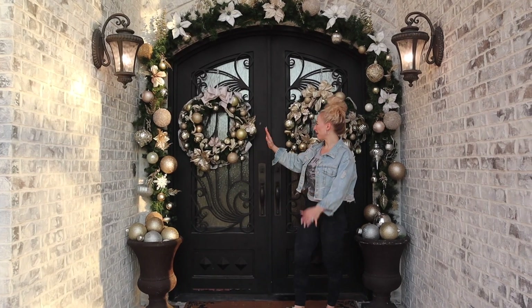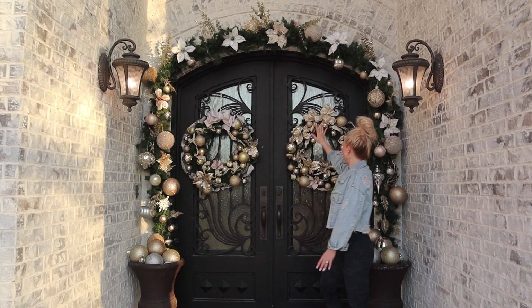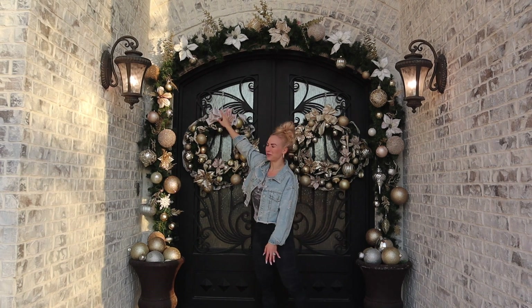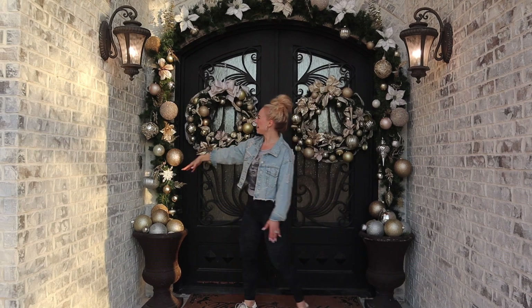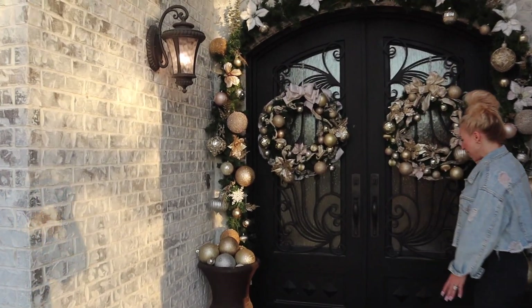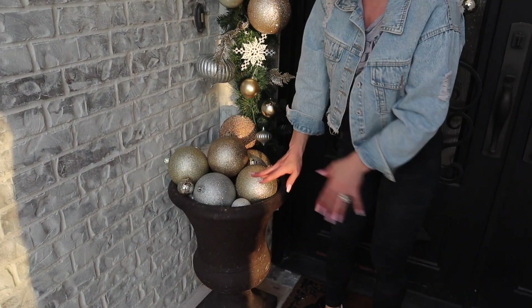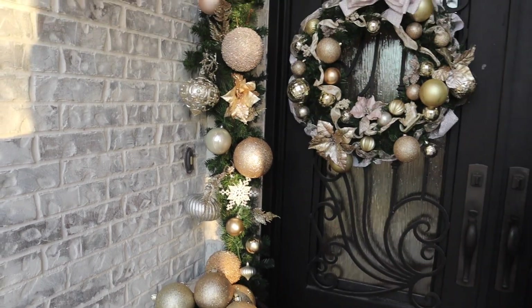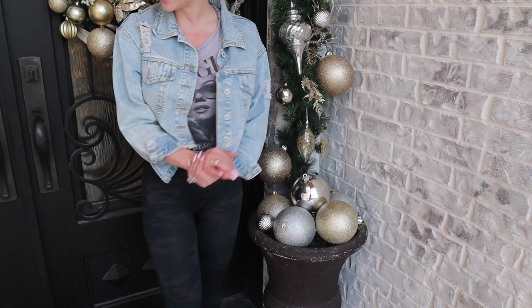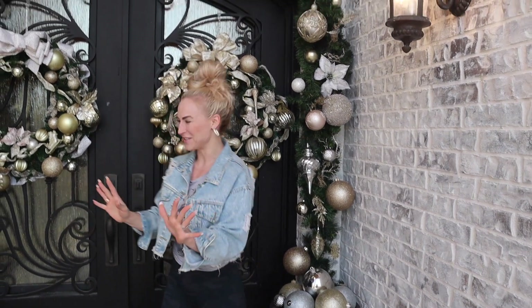Starting outside, I handmade both of these wreaths. One thing that kind of drives me a little crazy — but it wasn't worth changing — was that these two bows are a little different colors. I'm probably the only one that noticed it until now that I pointed it out. Then I did all this custom garland all the way around. These are our planters that we have year round — sometimes I'll have them out on the steps with different flowers or greenery, but it's great this time of year to put these big ornaments in and keep it very festive. I love neutrals, gold, silvers, whites — very much a glittery winter wonderland.